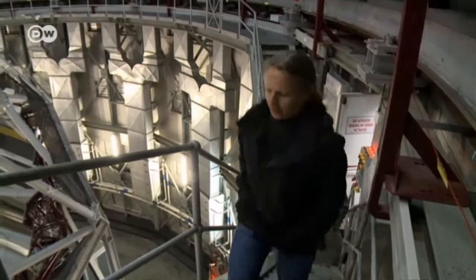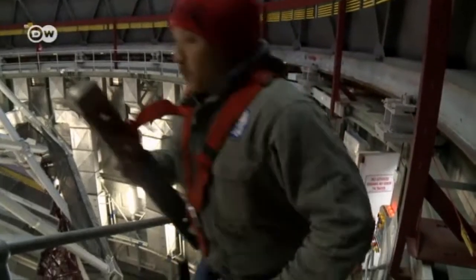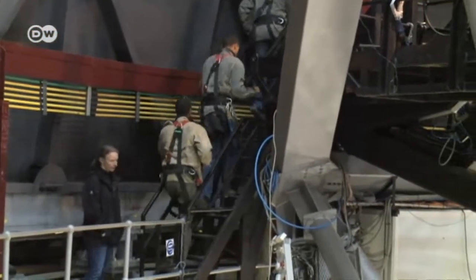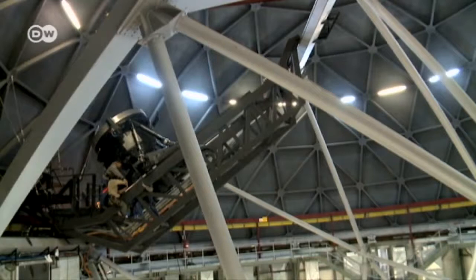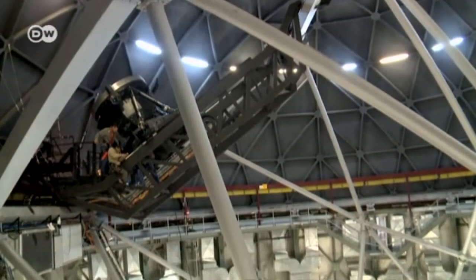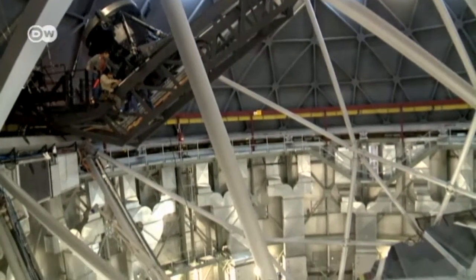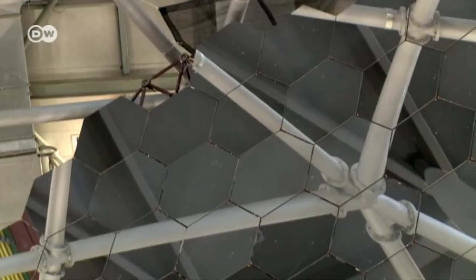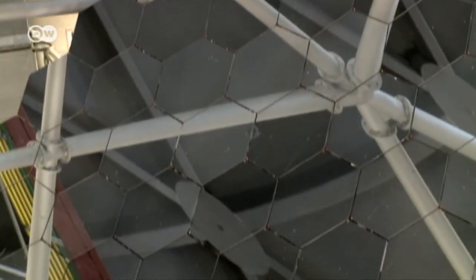It's the largest single telescope in the Southern Hemisphere. Financed by several different countries, including Germany, this eye on the sky was completed in 2005. Made up of 91 hexagonal segments, its enormous mirror is 11 meters wide and 10 meters long. The segments have to be aligned correctly to one millionth of a millimeter to bring images clearly into focus.